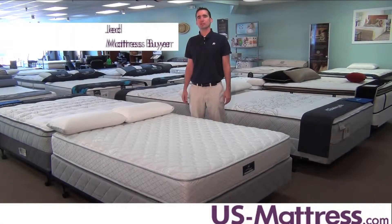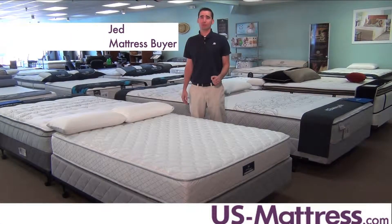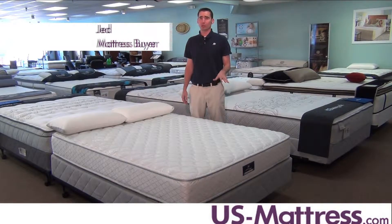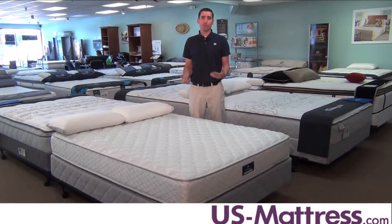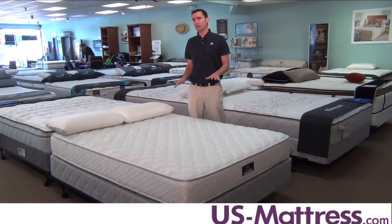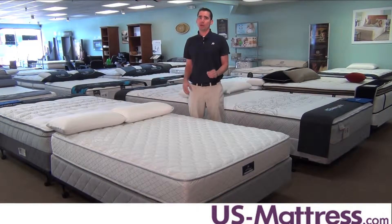The Serta Perfect Sleeper Hotel Series Brown Sweet Plush is actually a very firm mattress despite its comfort scale of a plush. We gave it a comfort scale rating of a three, which means that it's more of a firmer mattress. So despite the fact that this is labeled as a plush, keep in mind it is pretty firm.